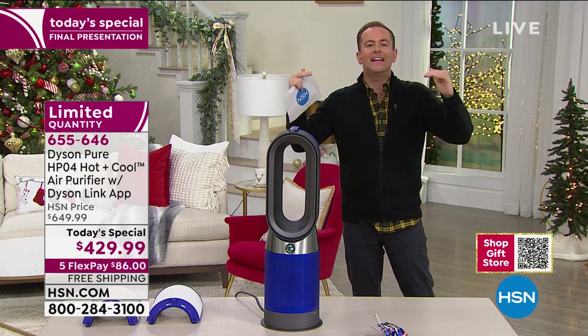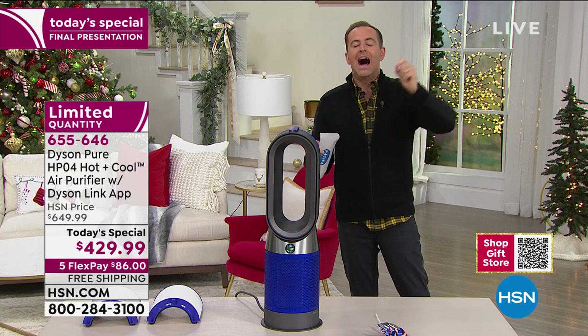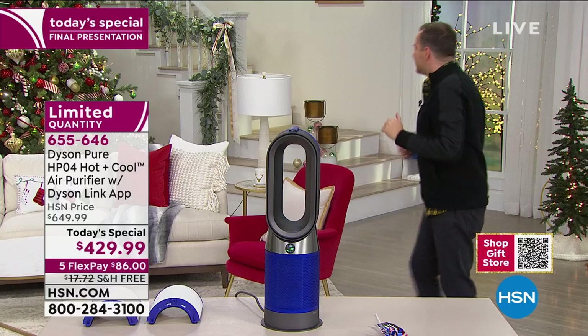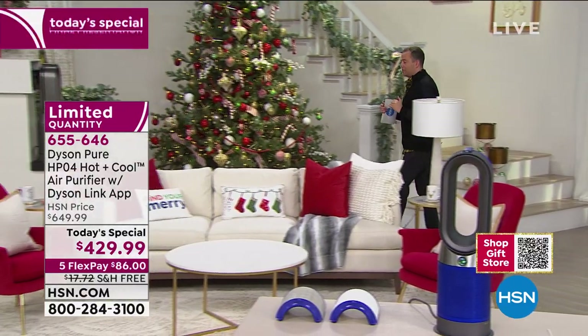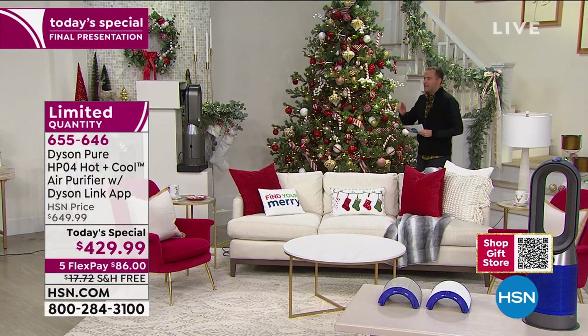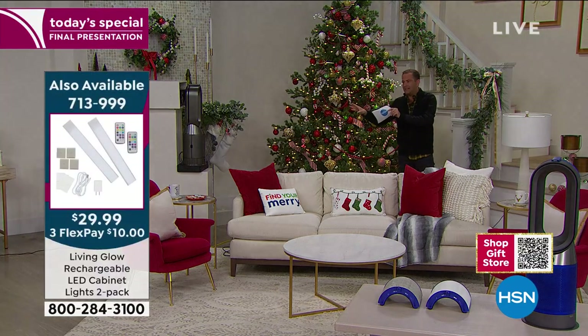Still to come this hour: under-cabinet lighting — a solution that requires no wires — we've got them at home and we love them. Last call on a Fire tablet smart deal. And at the end of the hour, fabulous stocking stuffers. Seven minutes left — we're going to show you the power, the force, the air multiplier technology.